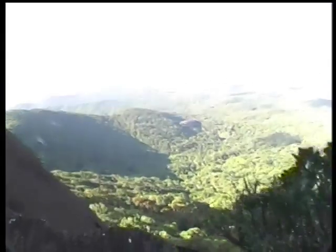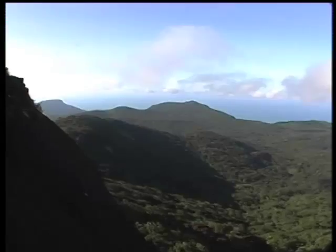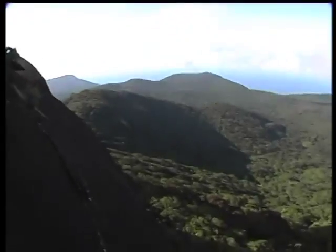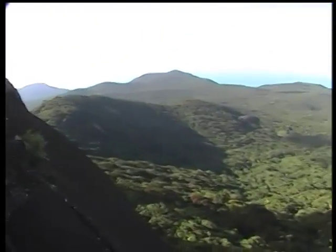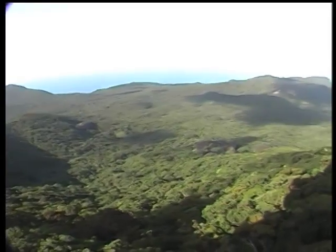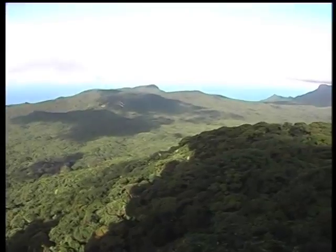I'll tell you what, it's getting cold. Looks like the wind is fogging up. I'm on the edge now. Whoa. Look at this place. There's a ship out there in the distance.